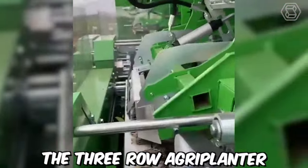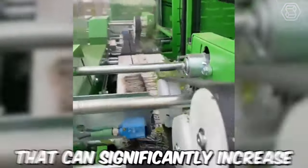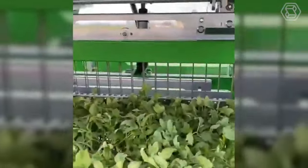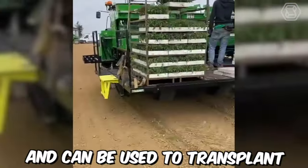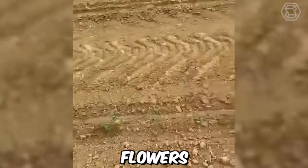The 3-Row Agriplanter Automatic Transplanter is a cutting-edge agricultural machine that can significantly increase planting efficiency for farmers. It is capable of planting up to three rows of crops at once, with a spacing range of 15 to 150 cm between the plants. Agriplanter is versatile and can be used to transplant a variety of crops, including vegetables, herbs, flowers, and tobacco.